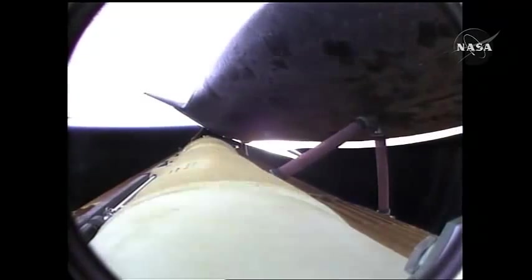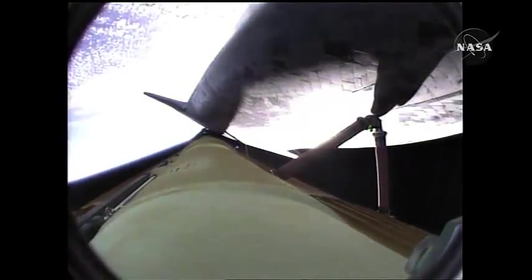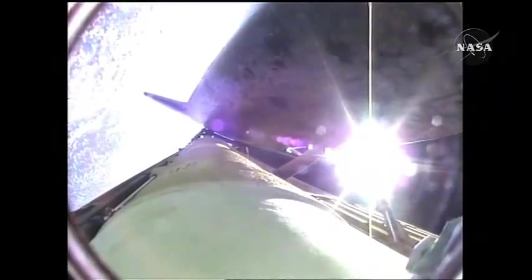Atlantis now beginning to roll to a heads-up position. The main engines swiveling, enabling the shuttle to move to a heads-up position above its fuel tank, gaining more favorable communications through the tracking and data relay satellite system as it heads uphill.